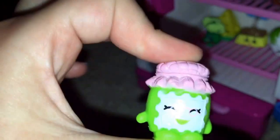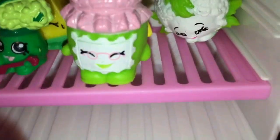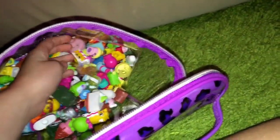How about Rock and Brock? He's awesome. How about we put in Graham Jam? Let's put Cheesy in. Who else? So many to pick. Let's put in Ice Cream Dream.